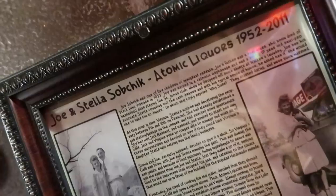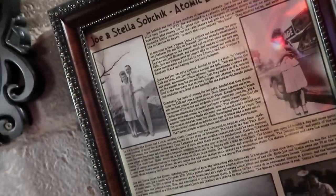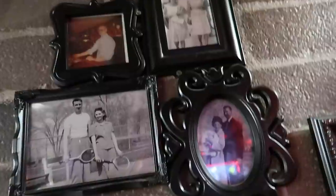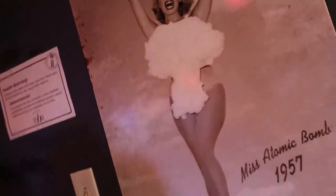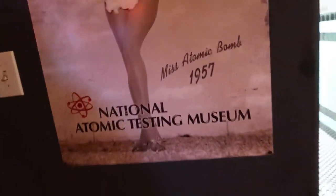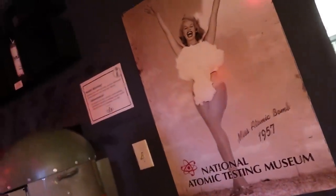I'm always down for a margarita. I've done maybe two videos here — one where I dove a lot deeper into the history and the original owners of the place, which they still have pictures of on the wall. And a lot to do with the atomic bombs. This was a really great location to watch the atomic bombs, so that's where the Atomic Liquors name comes in. I love this poster though — check out Miss Atomic Bomb, 1957.